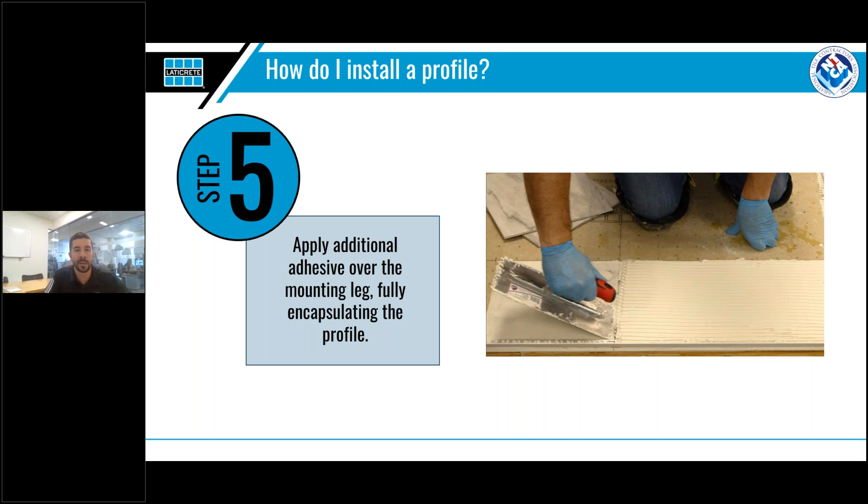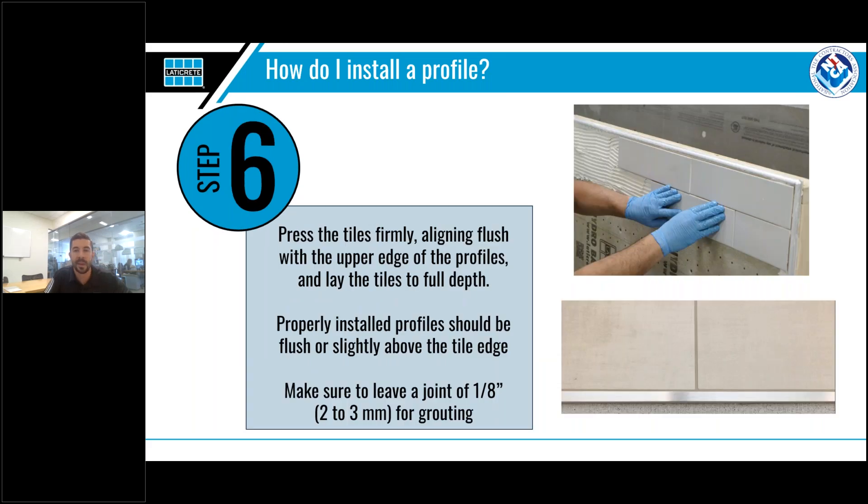Now that we have positioned and placed our profile, it's on to step five: add more adhesive over the mounting leg to fully encapsulate the profile. This ensures the profile becomes integral to the tile assembly and creates a durable, strong installation. Step six — install your tile. Firmly press the tile to align it flush with the upper edge of the profile. A correctly installed profile will lie flush or slightly above the tile edge. Many people want to run their tile flush to the profile, but it's best practice to leave an eighth-inch or larger gap for grouting.